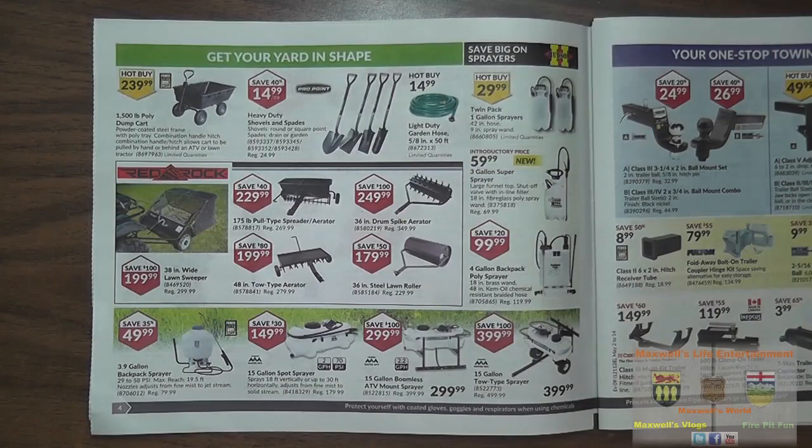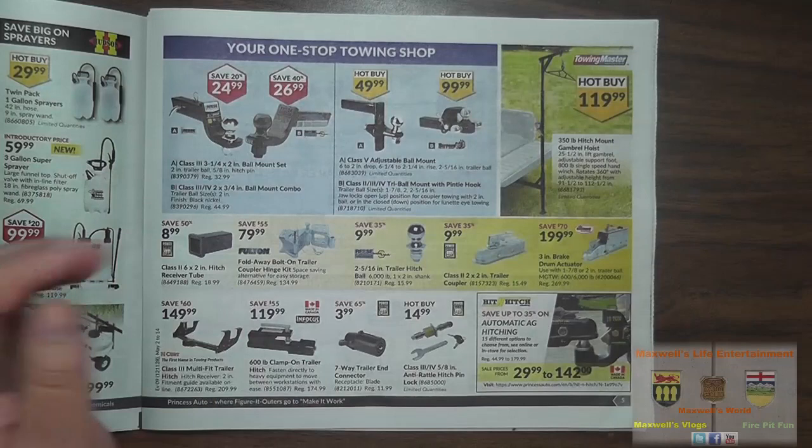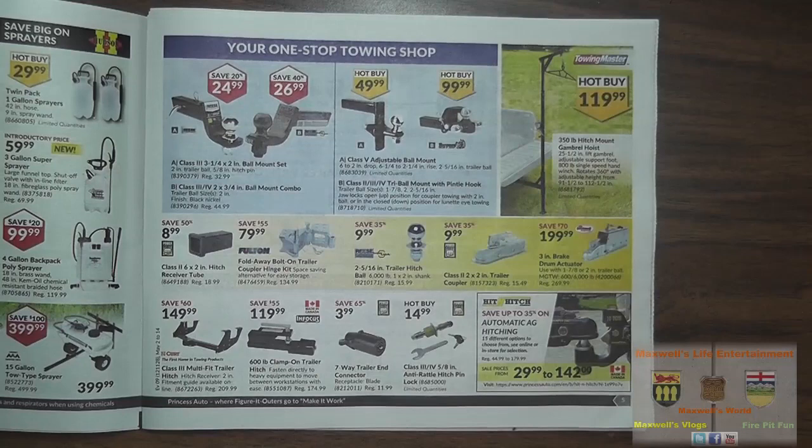Warm weather means trailer weather. They have various trailer accessories: a class 3, 3.25-inch two-inch ball mount set with two-inch trailer ball and 5/8 pin — regular $32.99 on sale for $24.99. A class 3/class 4 two and three-quarter ball mount combo, trailer ball size two inch, for $26.99.